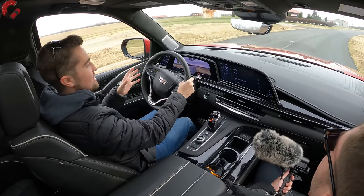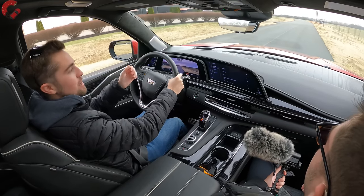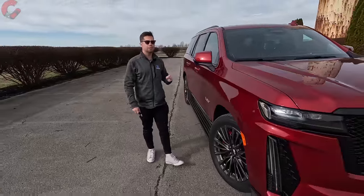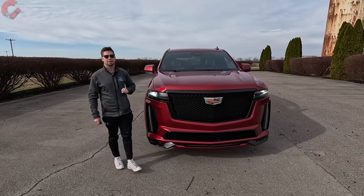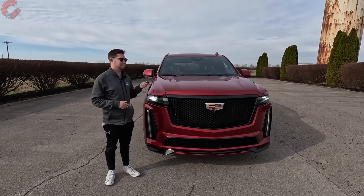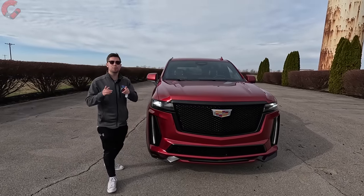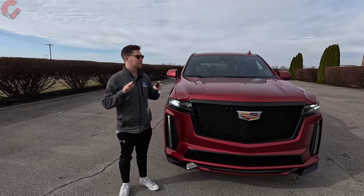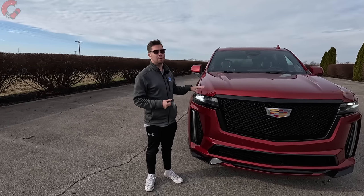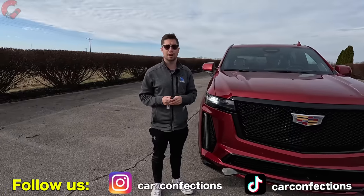To conclude, this is a vehicle that really needed to be insane — the whole point of it is to be insane — and it's so insane that it makes complete sense. Thanks so much for joining us on this in-depth review of the all-new 2023 Cadillac Escalade V. We certainly enjoyed spending the last seven days with this ridiculous $150,000 machine. If you enjoyed watching, hit that subscribe button, tell a friend and family member, and check us out on TikTok and Instagram. We'll catch you next time.